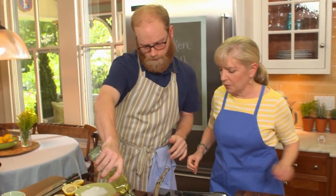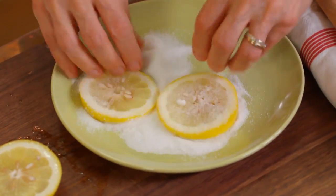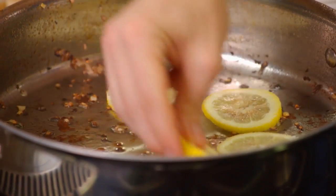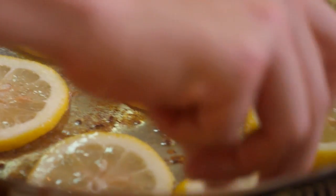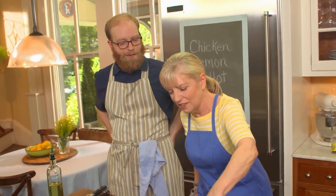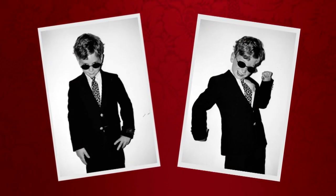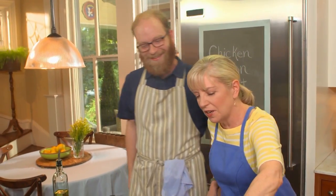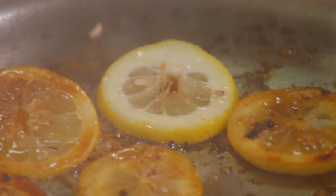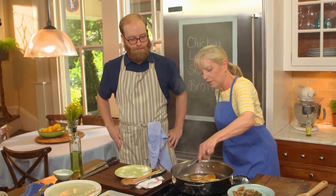A little more oil — about a tablespoon — then in go the lemon slices. This just has to reduce and caramelize. Sam remembers making gingerbread cookies on the Food Network and designing them creatively — probably a James Bond cookie. Sarah remembers one Halloween Sam was James Bond. The lemon slices are getting a nice color in the pan — watch it closely so the pan doesn't burn.